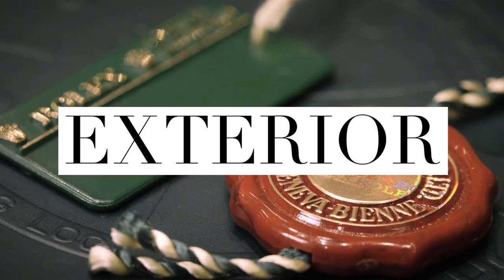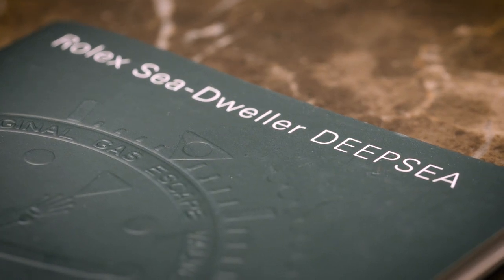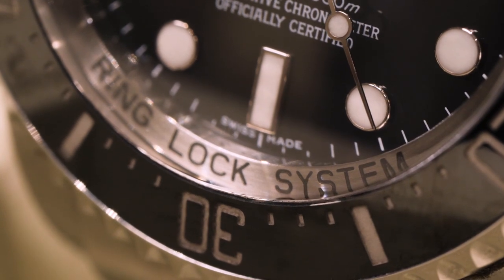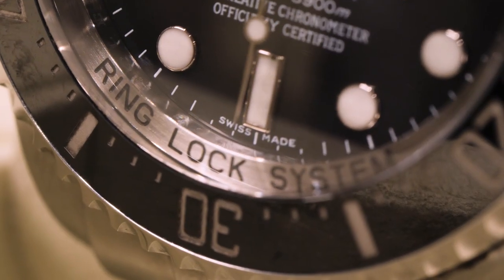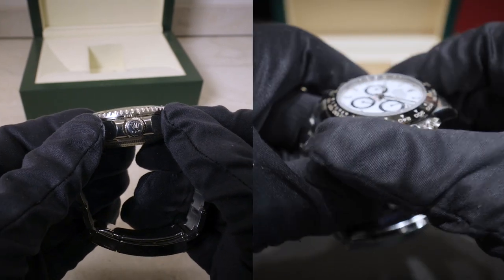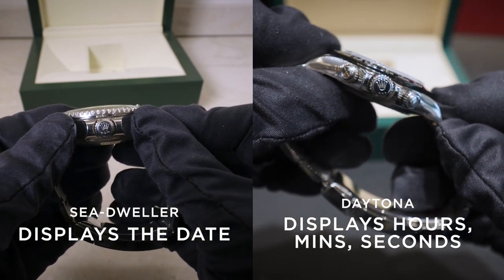Let's look at the exterior of the watches now. This version of the Sea-Dweller I have here is the Deep Sea version. It can go to 3,900 meters deep, thanks to the ring lock system — something that can withstand incredible pressure, which ties this watch to the field of diving. Looking more at the exterior, we've got a date window at the three-hour mark, but there's no chronograph, because you wouldn't need to time anything when you're diving. It's almost like the lack of a chronograph adds to how iconic the Sea-Dweller is — it simply doesn't need one.